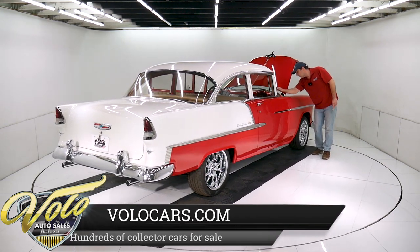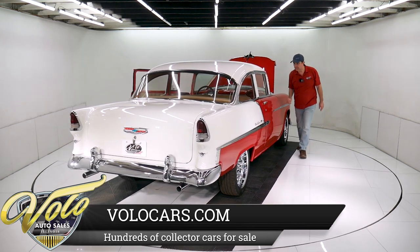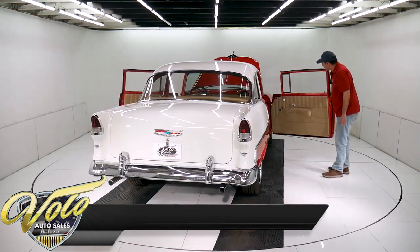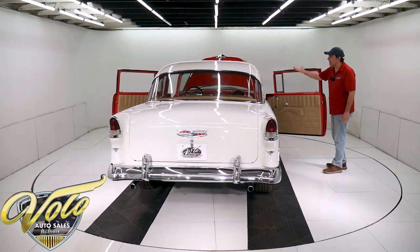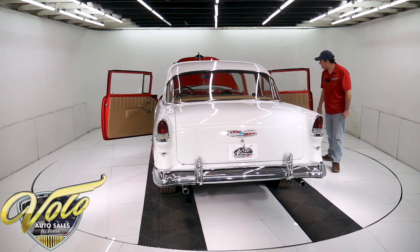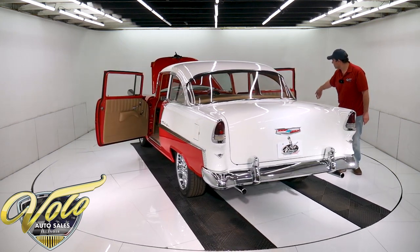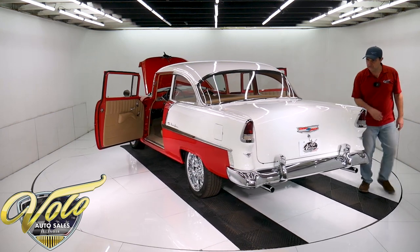I said it has a new windshield — there's a mark here, but it's actually rubbing off. The carpets are real nice. Headliner and visors are a suede material, in real nice shape. The door jambs are painted really clean and tidy. The rubber is new, the latches look new, and the sill plates are shiny.